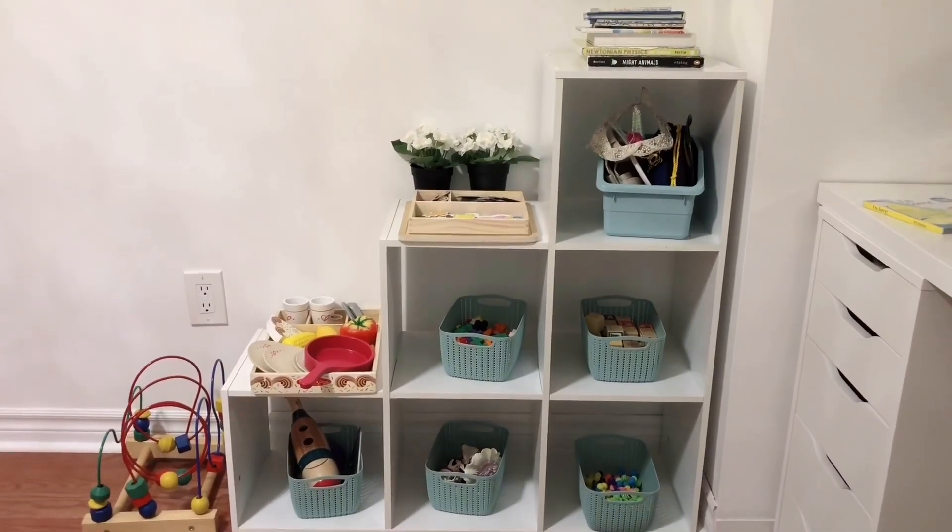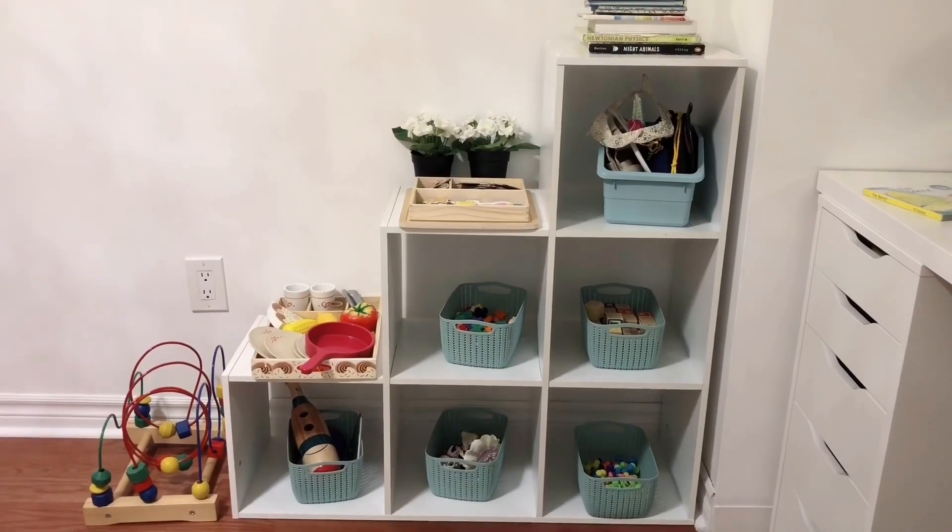So that's pretty much the rundown of toy rotation! I hope this motivates you to try it at home if you're not doing it already. If you have any other topics you'd like me to go over, please comment down below or message me directly — I'm happy to chat about it. Until next time, take care and see you soon!